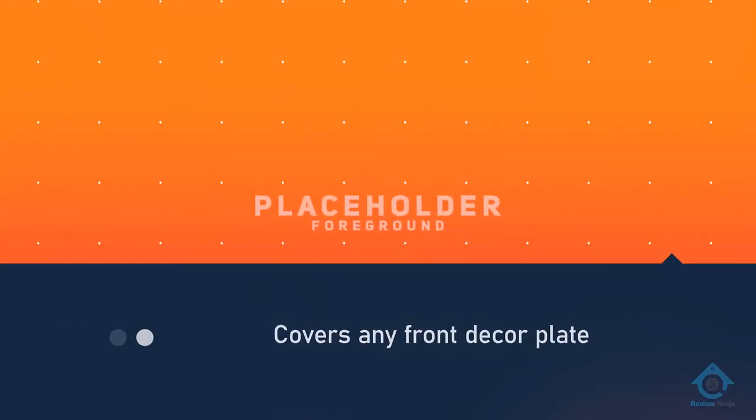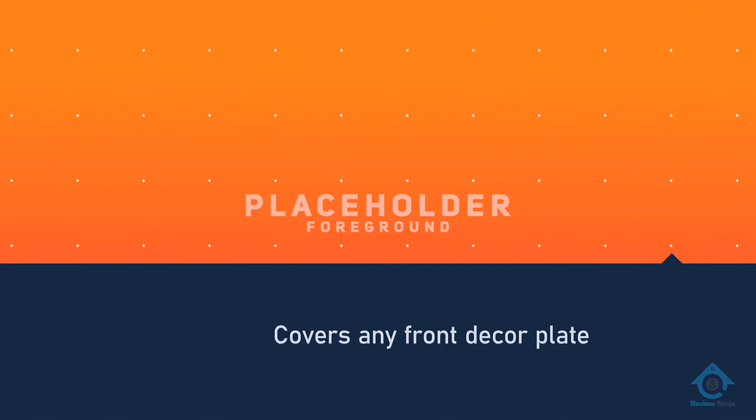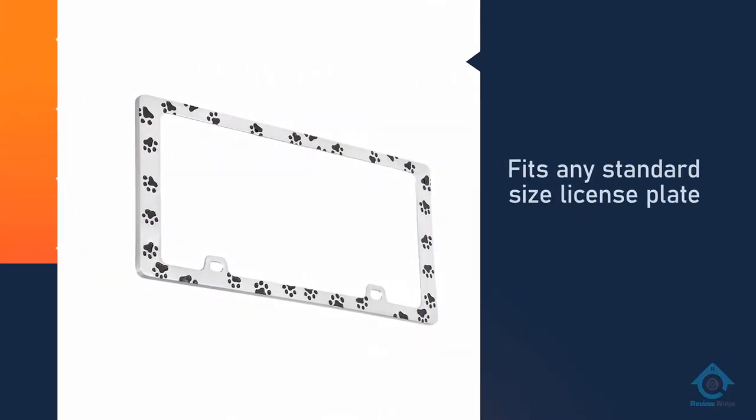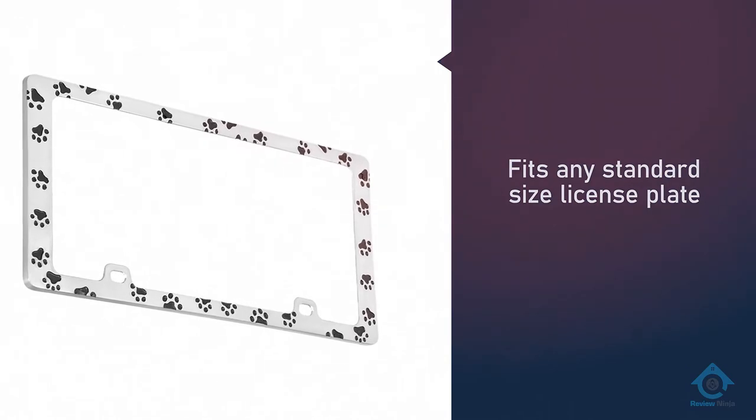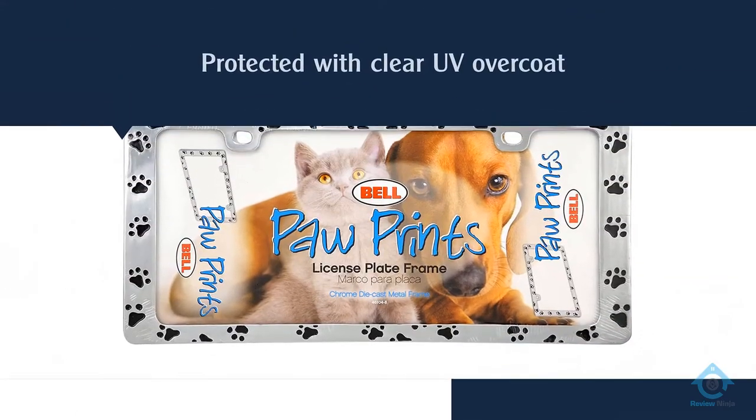It does come from Bell Automotive, which is well known for manufacturing racing helmets, emergency kits, and other various interior accessories. In other words, they're not just some random company manufacturing license plate frames — Bell Automotive is in the industry of creating quality automotive parts.